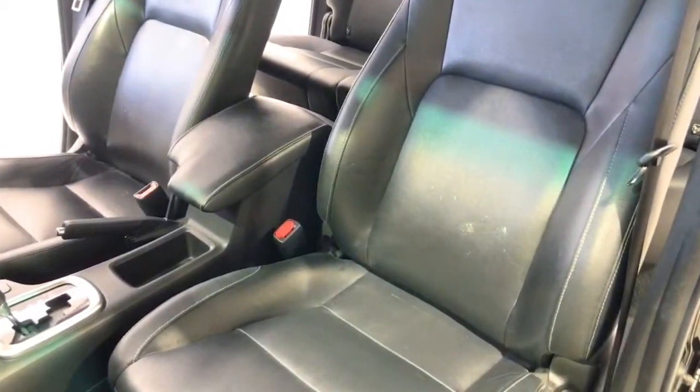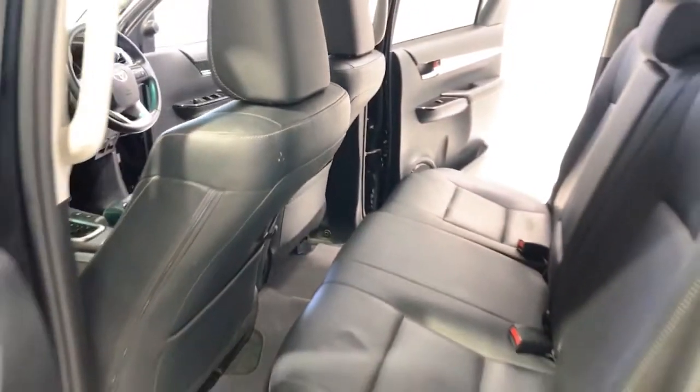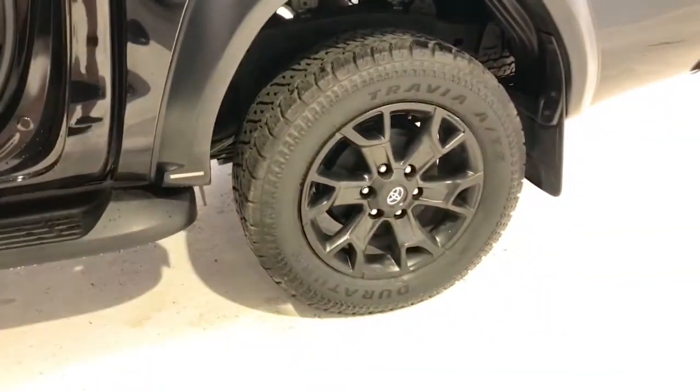It emits 223 grams of CO2 per kilometre. With an 80-litre fuel tank, it should be able to travel approximately 941 kilometres on a full tank. The HiLux measures 1815 millimetres (71.5 inches) in height and 5330 millimetres (209.8 inches) in length.